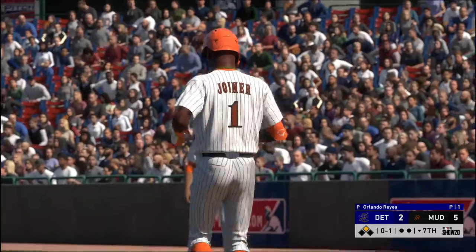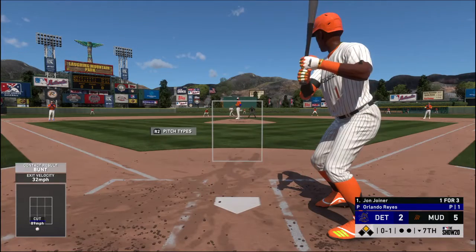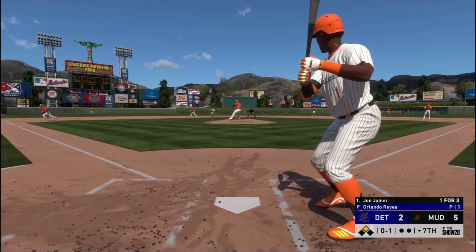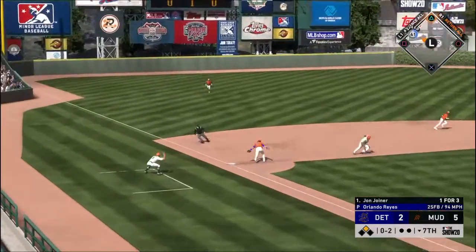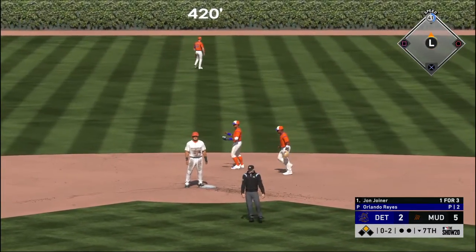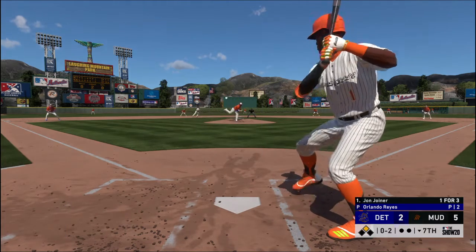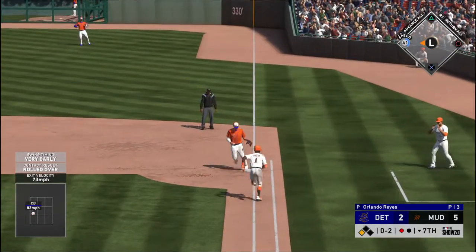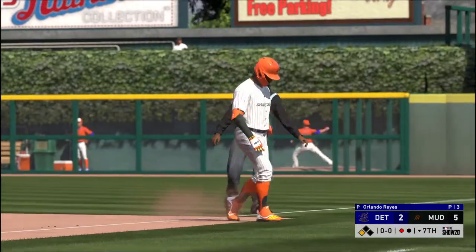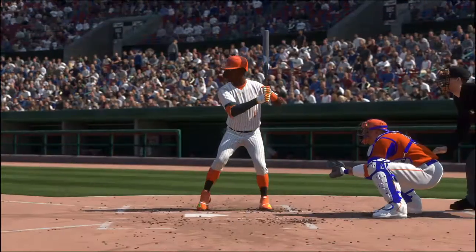Now he'll try to bunt his way on base, but this will roll foul. He's working on a 1-for-3 thus far. And now the runner's trying for third — one attempt misses. The throw down, and the throw's off line a bit as it gets by him at third, while the throw pulls him off the bag. Down the first baseline, and he'll take this to the bag himself for the first out, but it's a productive one as the runner moves up to third. Had to protect there with two strikes, and he just got it off the end of the bat.